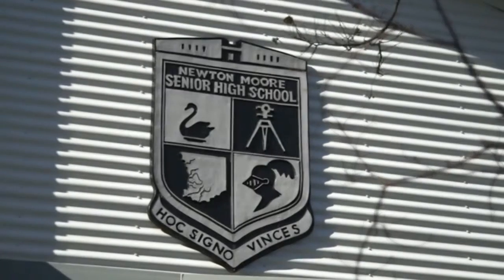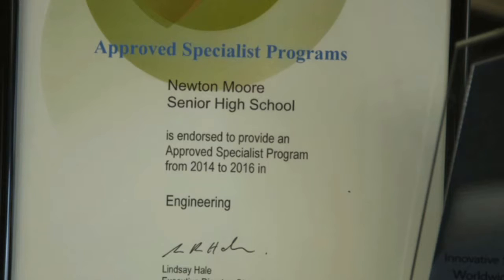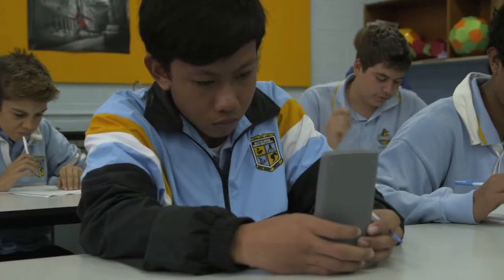I'm Ashley Stewart and I am from Newton Moore Senior High School in Bunbury and I teach engineering, science and mathematics. Newton Moore is a science specialist school as well as a specialist engineering school. From year seven they're actually starting to have an engineering course offered throughout, and they'll be split into two streams starting in year eight: the engineering specialist course and the science horizon specialist course.